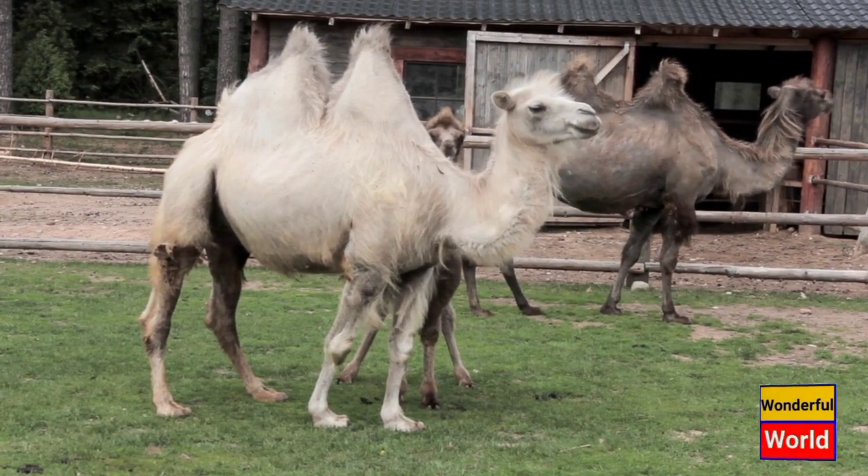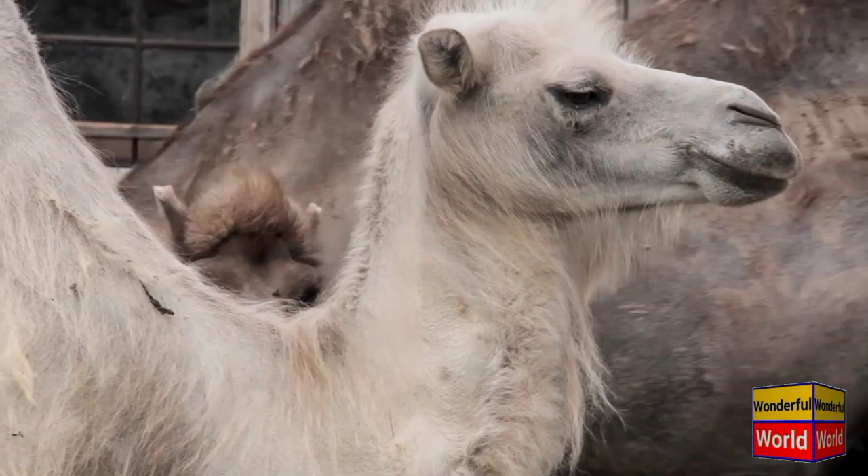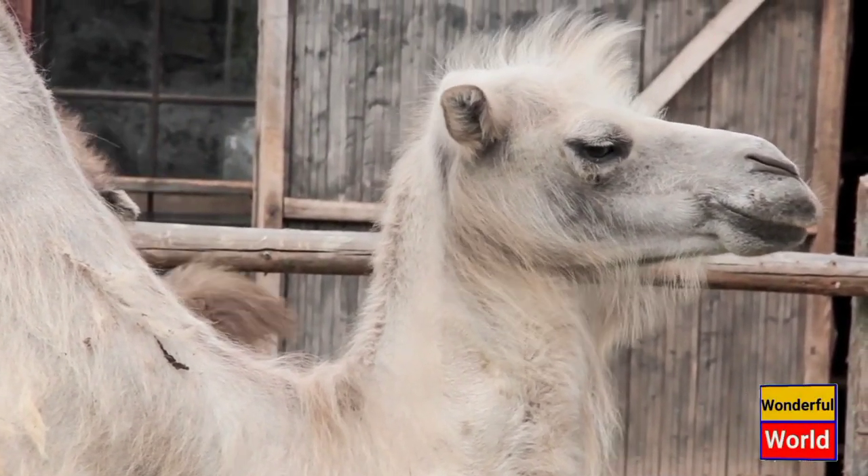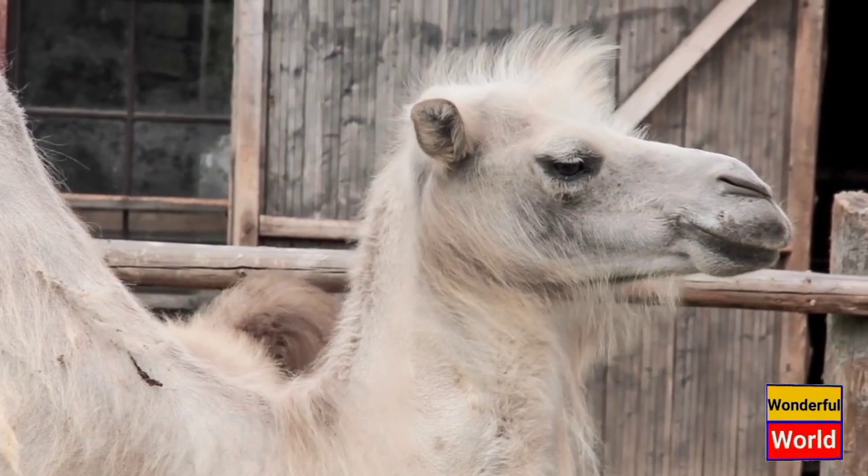In summary, the Bactrian camel is a fascinating animal with two distinctive humps on its back, adapted to living in the harsh desert environments of Central Asia. They are larger and heavier than their one-humped relatives, the dromedary camels, and are herbivorous, social animals.